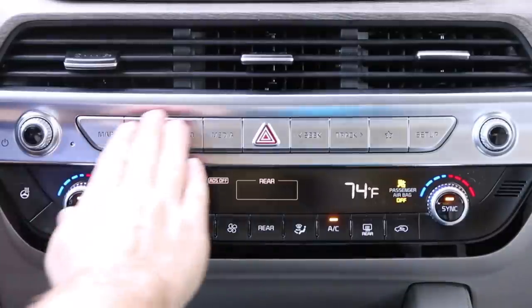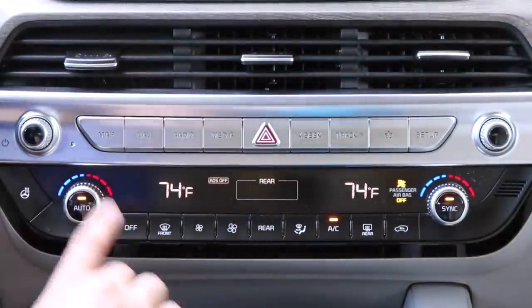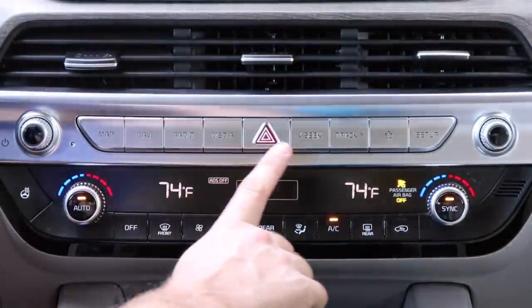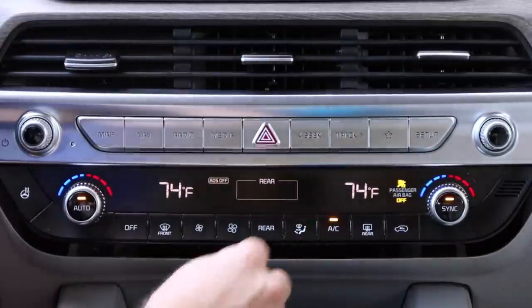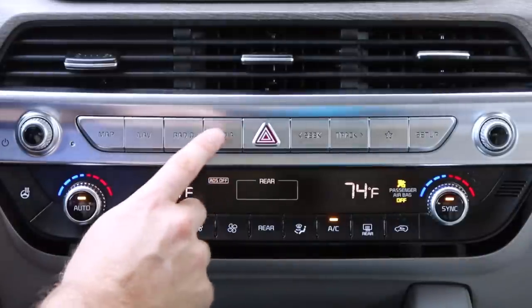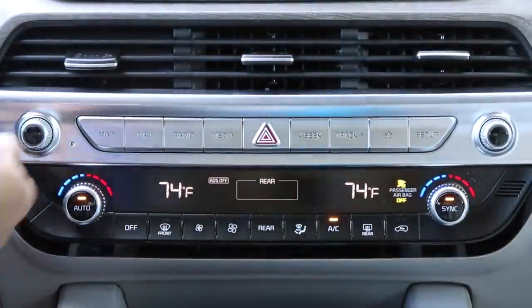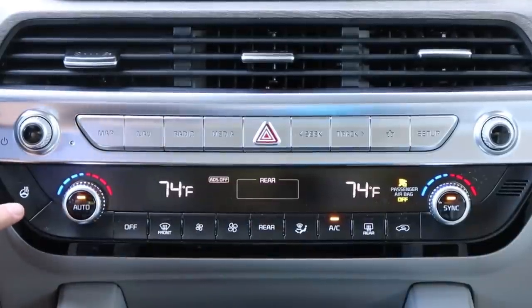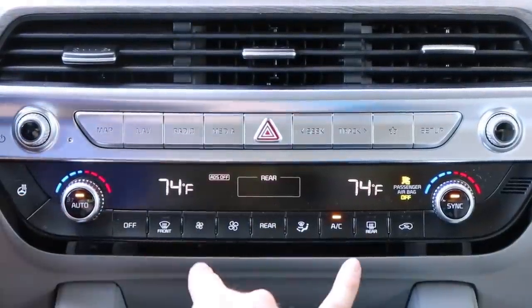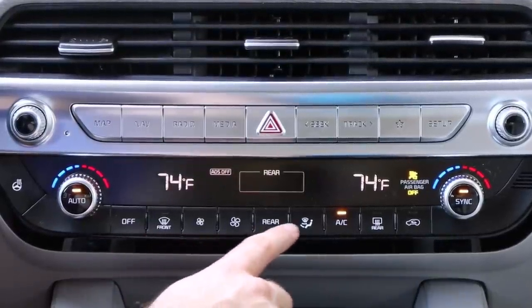Below the dash, we've got three large air vents that do a good job of circulating air. There are physical buttons for radio favorites, setup, seek and track, quick shortcuts to media, radio, navigation, map, and a volume and tuning knob — very welcome. Below that is a heated steering wheel button and dual-zone automatic climate control with easy-to-read AC controls.